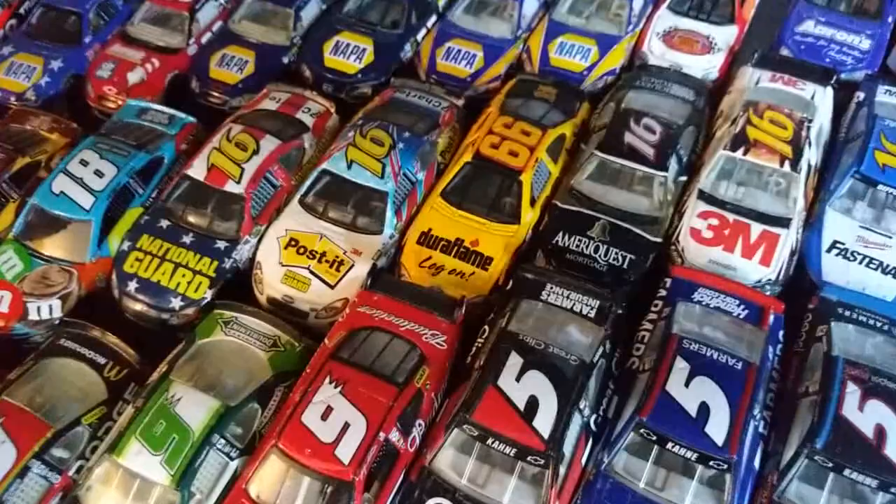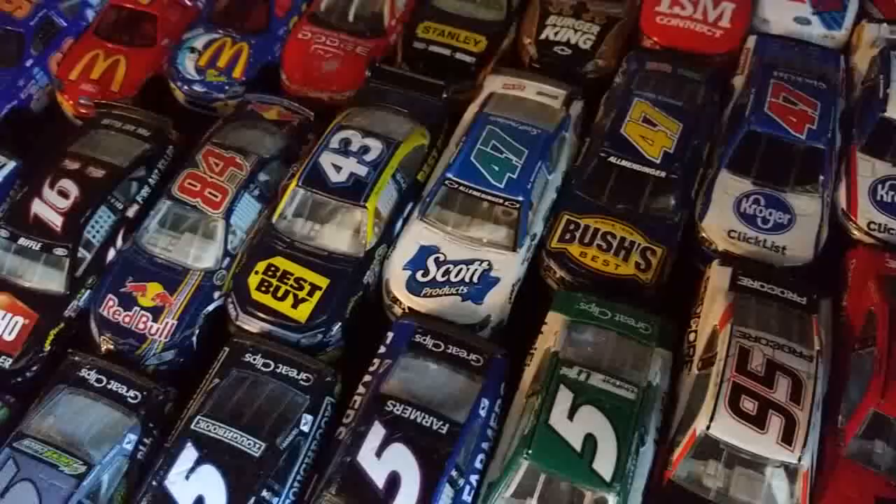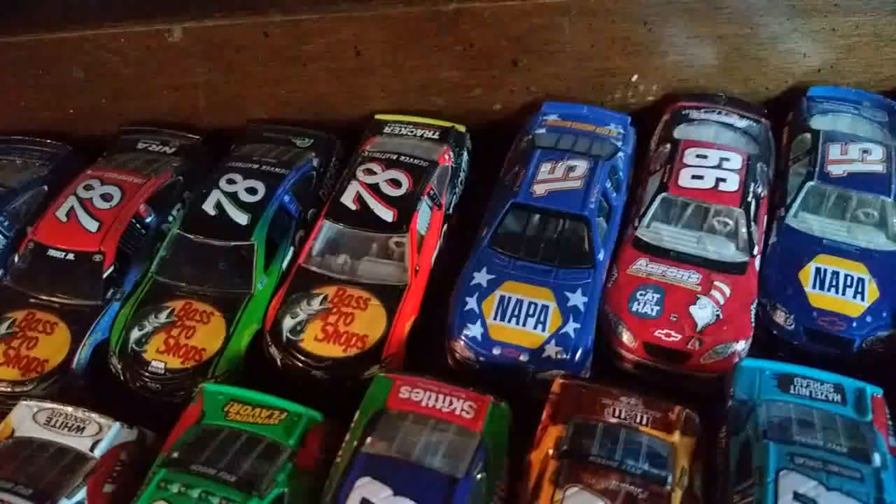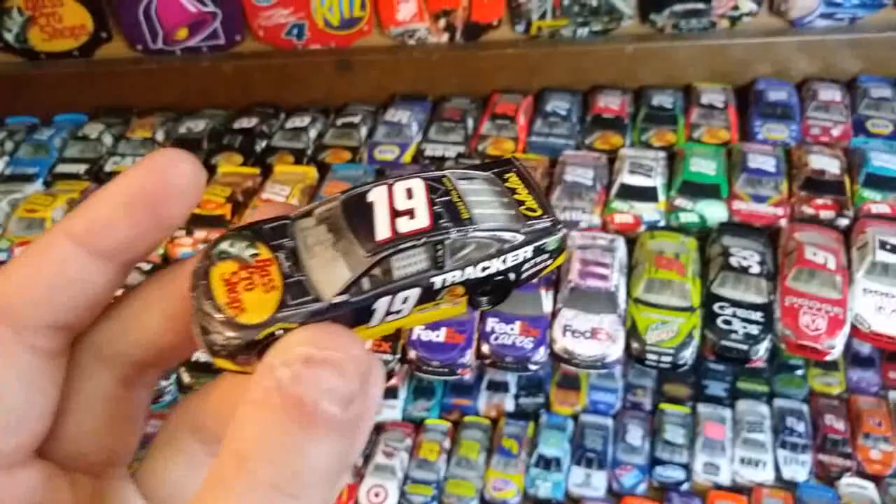Then AJ Allmendinger, Ryan Newman — haven't gotten any Sixes for him yet. Truex — not much has changed, and there's a championship car. I do have a new Truex car recently added, haven't gotten it on the shelf yet, but it's a liquid color Bass Pro Shops car. Like I said, this shelf is really unorganized, I gotta fix it up.